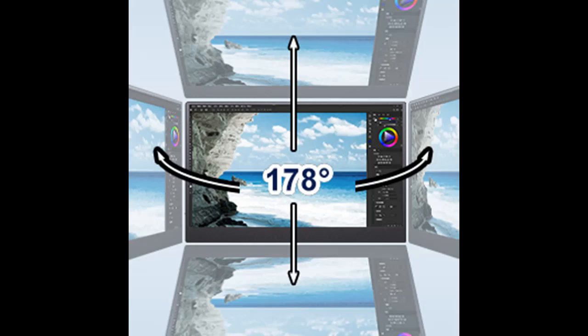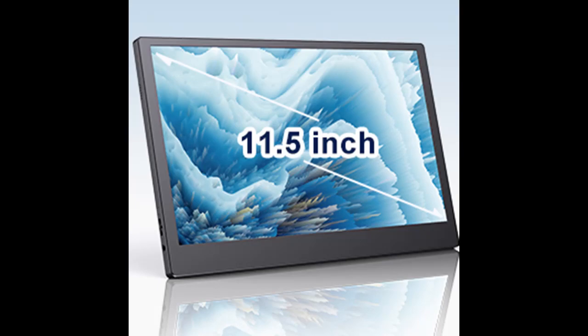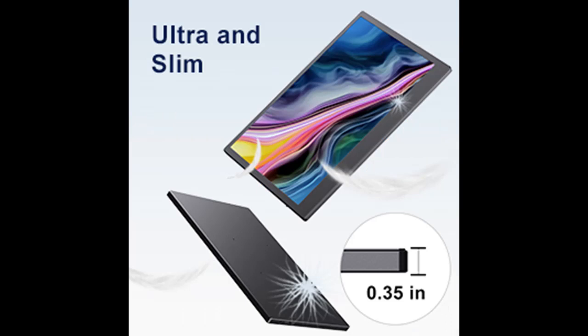Ultra Slim, Portable, and Lightweight: the E-YoYo Portable Monitor is an 11.6-inch display that comes in at just 0.35-inch thick and features a foldable smart case that can act as a stand. This compact and lightweight computer screen is designed to connect to your laptop to greatly expand the on-screen real estate available to run your favorite applications. Expand your productivity on the go.